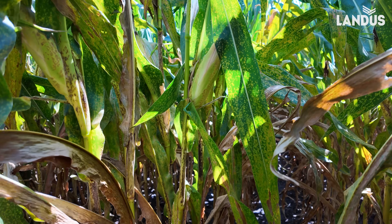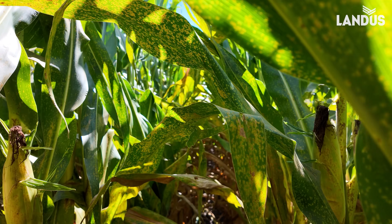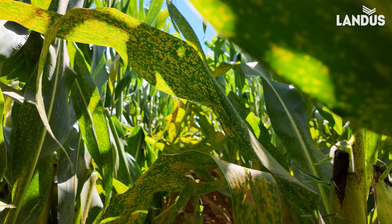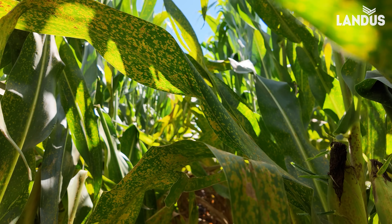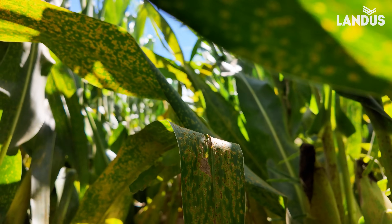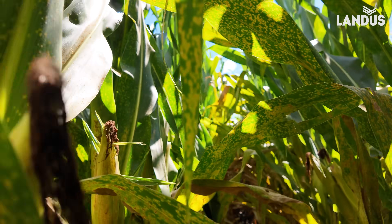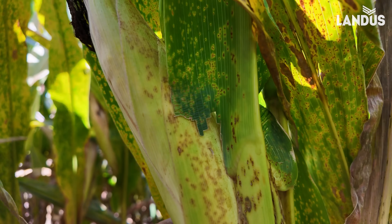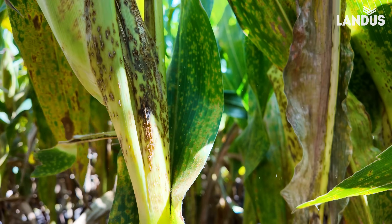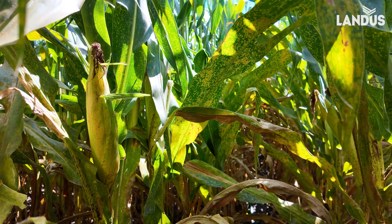I don't want to get too hyperbolic here. I mean, sometimes you run out of adjectives — I've been breathing southern rust spores for the last going on six weeks, so maybe that's part of the problem. But this is about as bad as I've seen it when it's everywhere. It's just completely taken over this field.